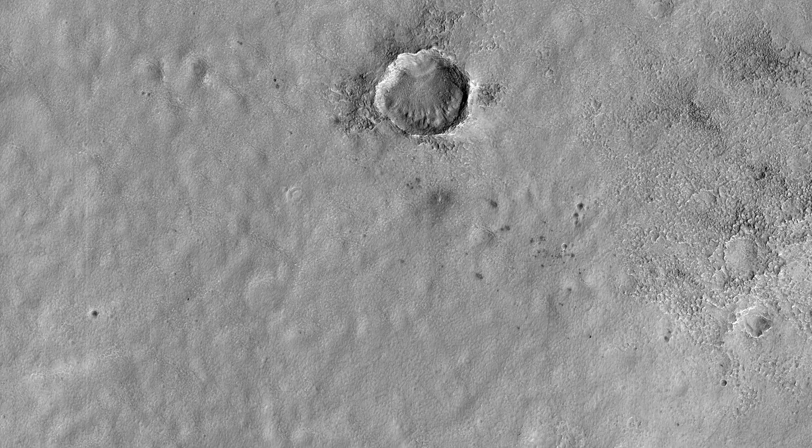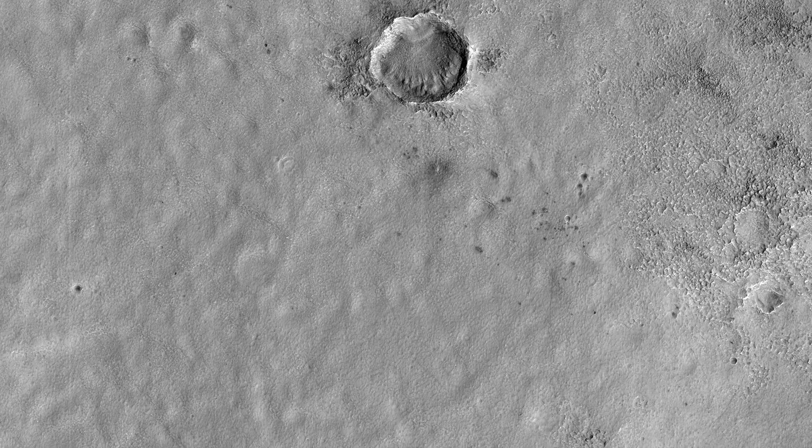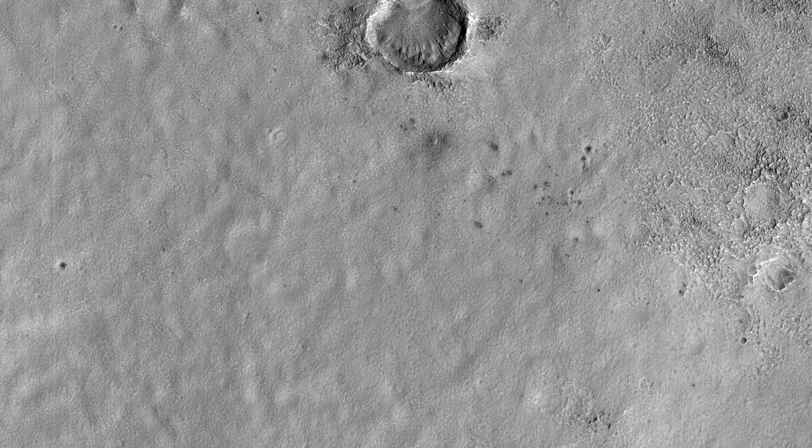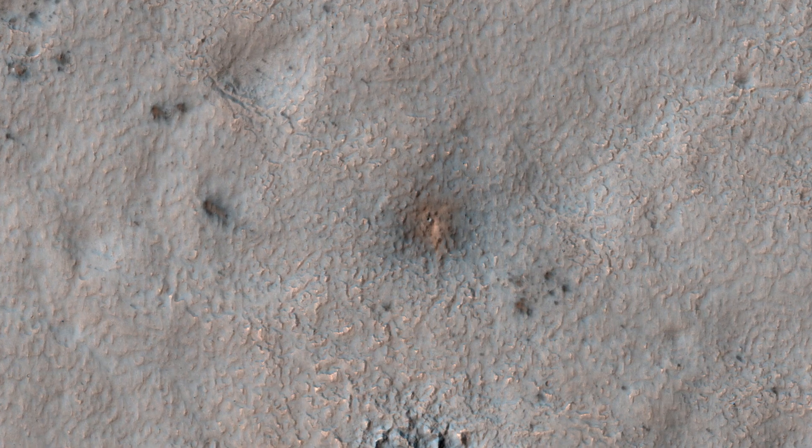Those new craters that expose shallow ice are of special interest, especially at latitudes where ice was not previously detected, to better map the ice distribution. This new impact, which occurred between August and December 2016, would provide an important constraint if ice was detected.